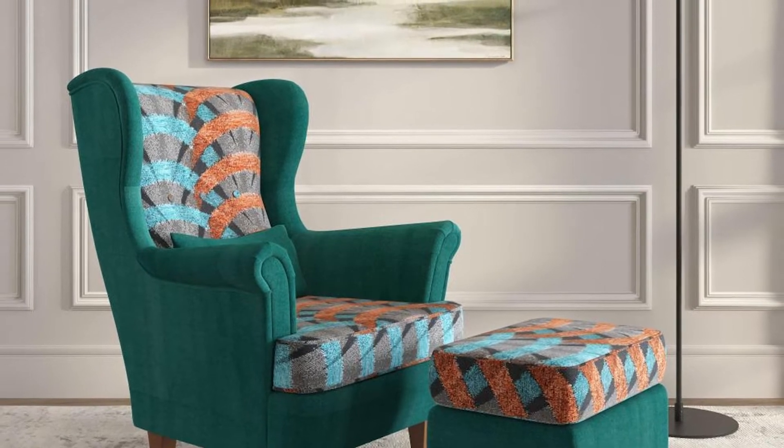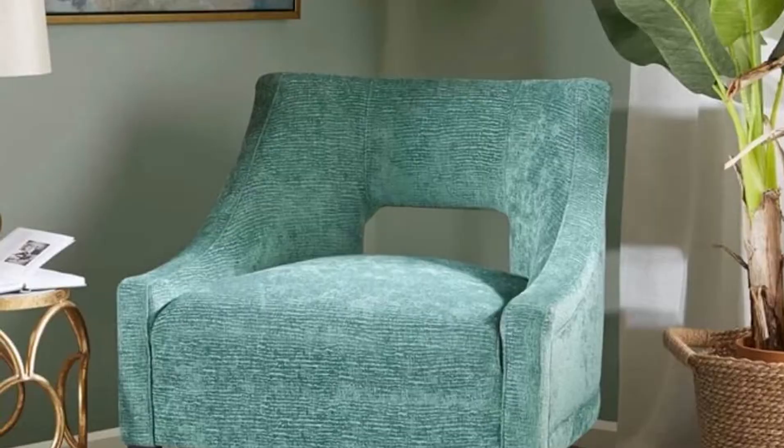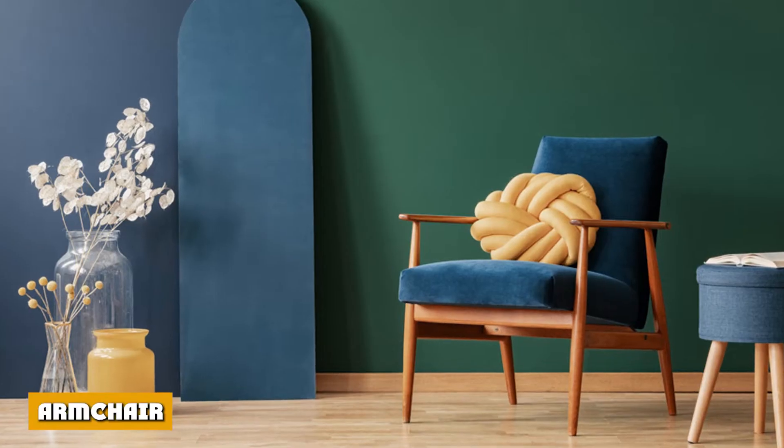Accent chairs, which are generally more attractive than ordinary seats, are included in interior design to provide a visual focus of distinction inside a space, while also bringing together the appearance and mood of the decor through color, form, and material.